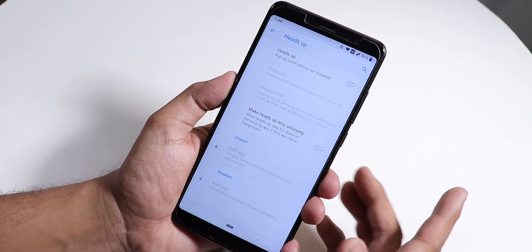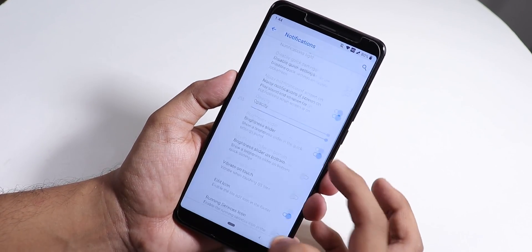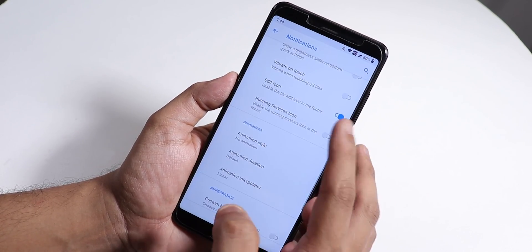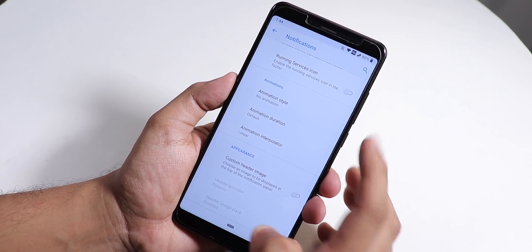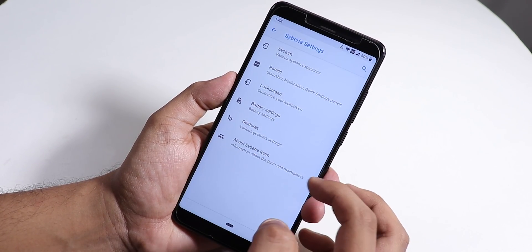For notification customizations, you can disable Heads Up, and both Quick Pulldown and Smart Pulldown are available. You can control notification panel opacity, enable vibrate on toggle touch, and choose animation styles like Flip or Rotate for quick setting toggles. Custom header image is also supported.